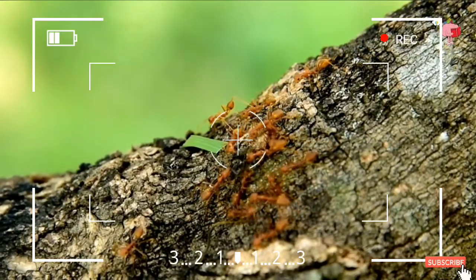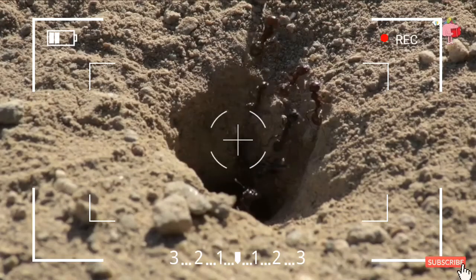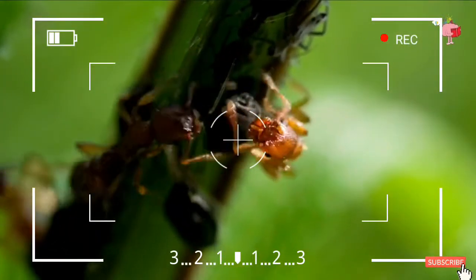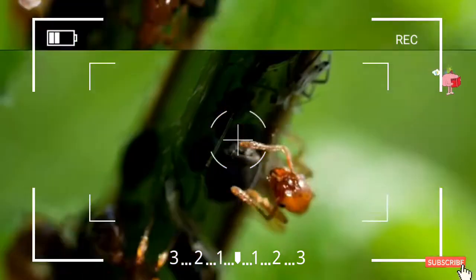Ants have 9 or 10 pairs of spiracles along the side of their bodies, depending on the species. Each spiracle is connected to a branching network of tubes known as tracheae. Insects' tracheae work similarly to our lungs, but they don't require blood to transport oxygen from the tracheae to the rest of the body.